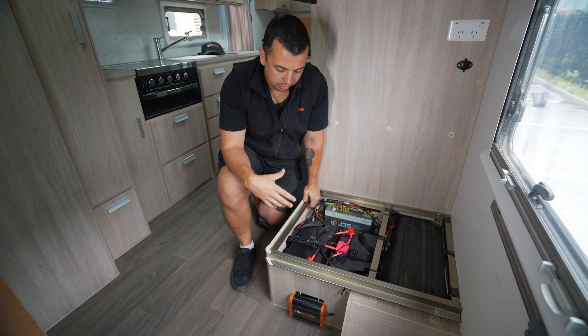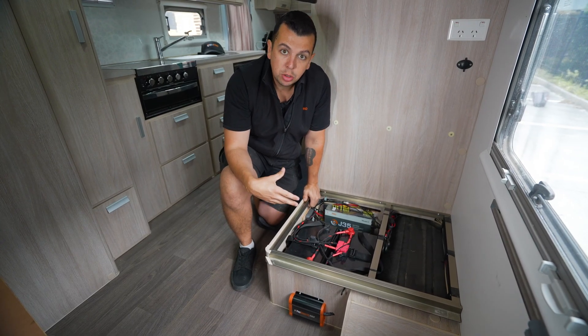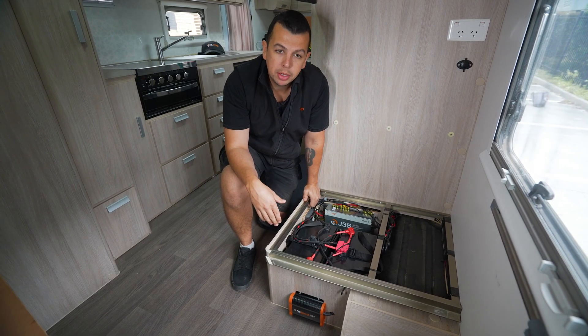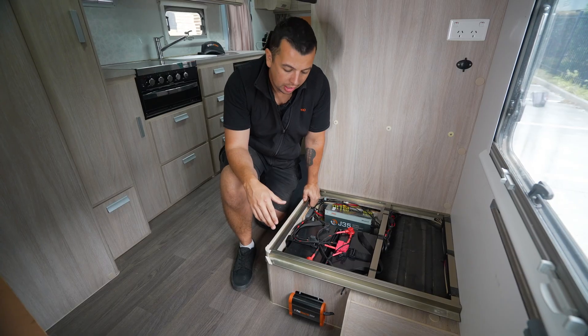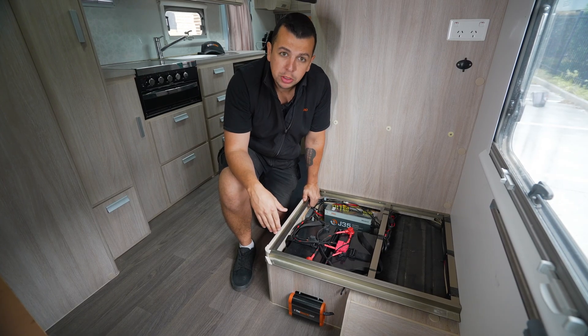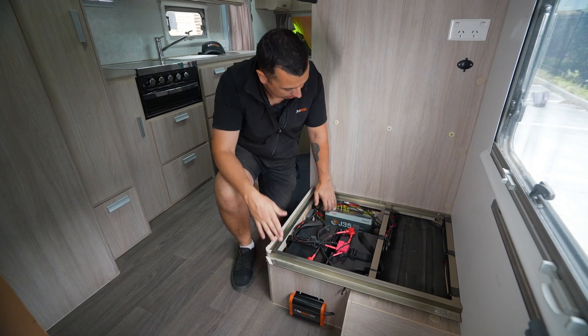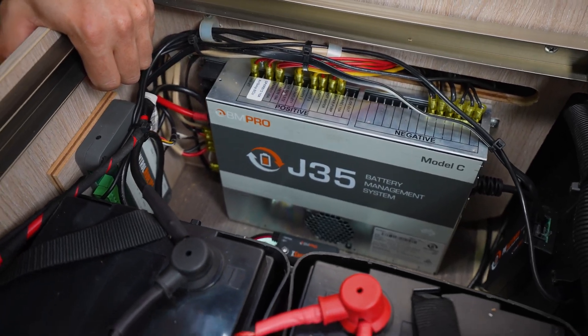By adding these components, this customer's now got an extra 25 amps capability of solar charging and an extra 25 amps capability of vehicle charging, as well as having a more efficient MPPT solar regulator in the ProBoost rather than the PWM that comes standard in the J35.